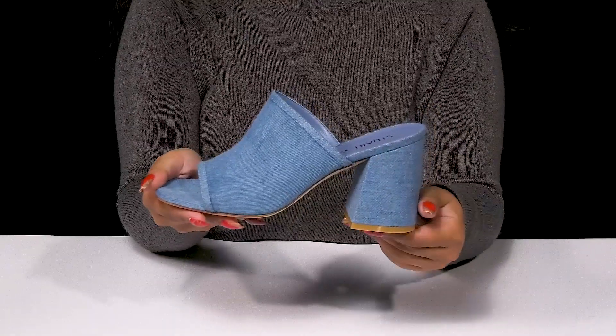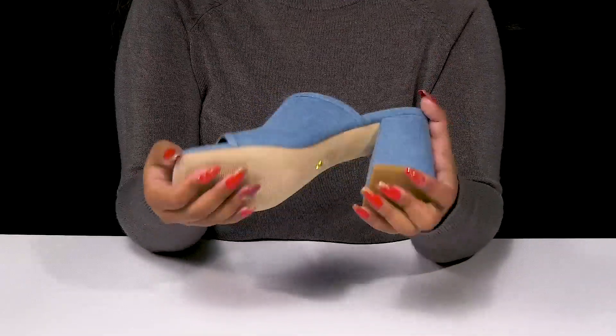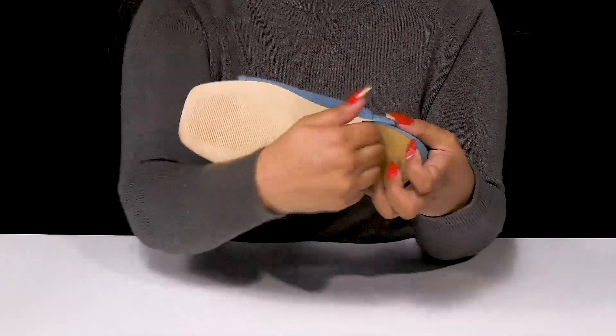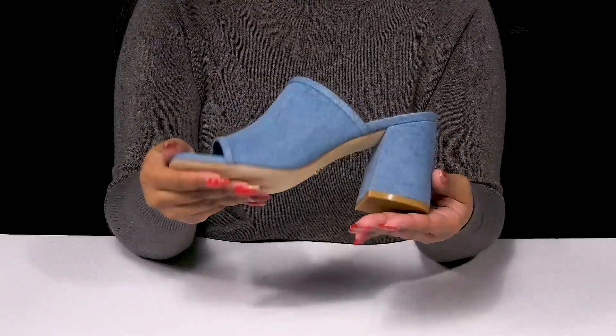That lovely super chunky block slide heel gives you an over three inch boost of height. The outsole is very durable with its leather construction and has some extra texture by the toes for a bit of added grip.